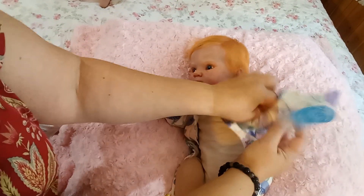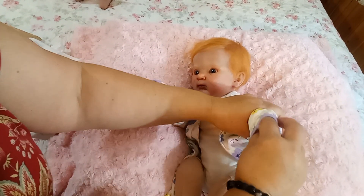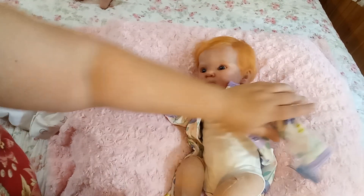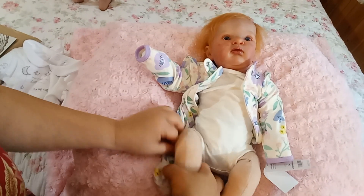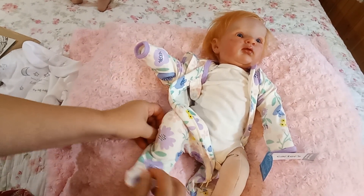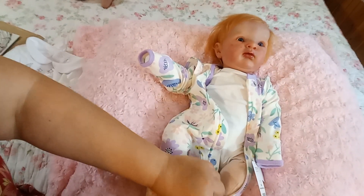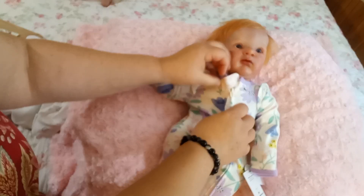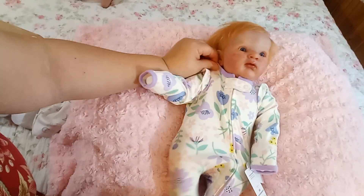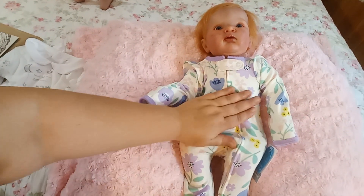I'd really like to hear from you guys down below — are the missing lashes and the slightly dislodged magnet considered boo-boos? To me, boo-boos are things like a rip or a scratch. Those issues are so easily fixed, whereas boo-boos to me are things you can't necessarily fix.